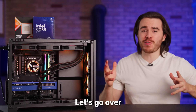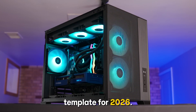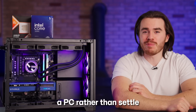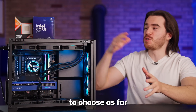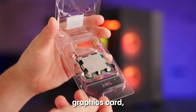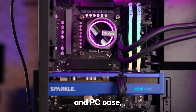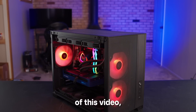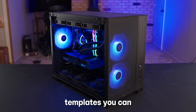Hello and welcome to the Scatterville channel. Today let's go over the ideal budget gaming PC template for 2026. If you want to build a PC rather than settle for an overpriced pre-built but you don't know what to choose as far as the processor, graphics card, motherboard, RAM, SSD, power supply, and PC case, then by the end of this video I'm going to show you two separate budget gaming PC templates you can easily follow.